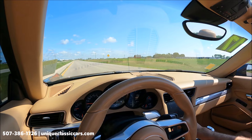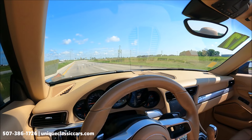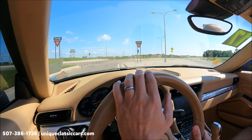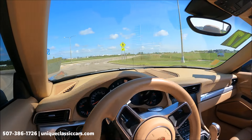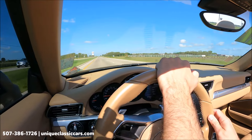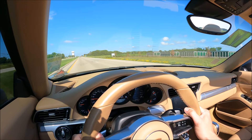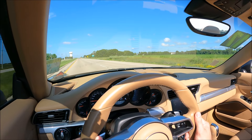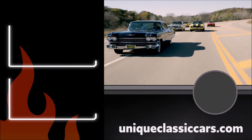The stereo sounds great, even with the top down — and yes, this is a convertible and we do have the top down today. Comfortable leather bucket seats in this Porsche — however you say it, either way is okay as long as you get to drive it! Handling is, of course, very good. That rear-engine performance really comes through in the corners — excellent. What a great Porsche. Take a look at all the pictures and learn more about this car at uniqueclassiccars.com.